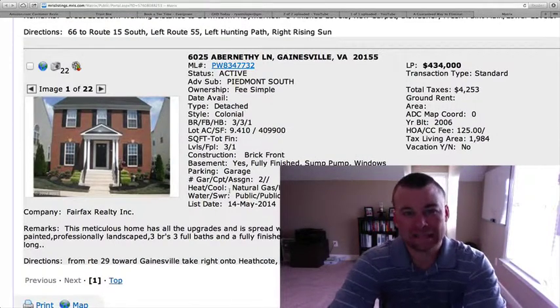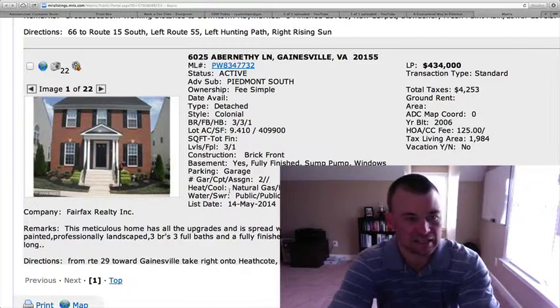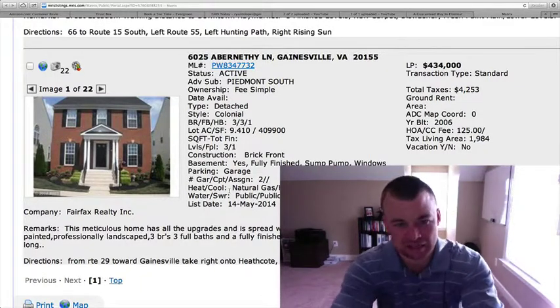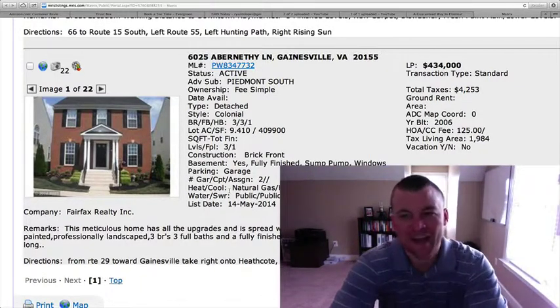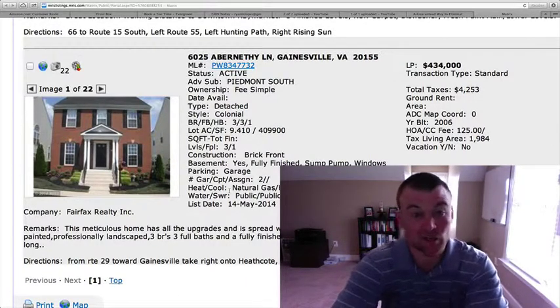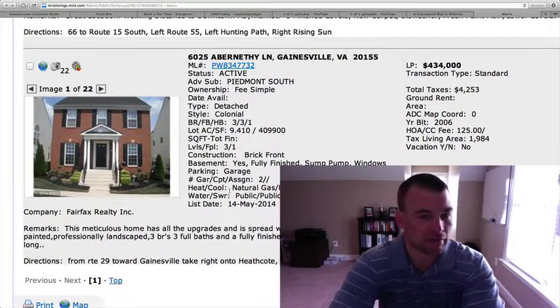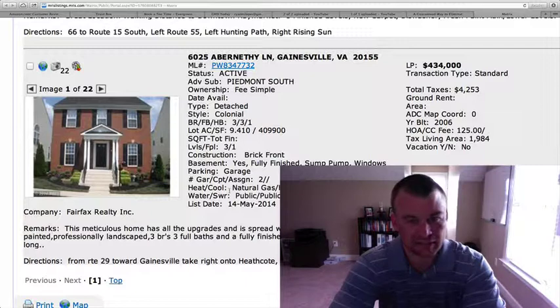6025 Abernethy Lane in Piedmont South, listed at $434,000. Three bedrooms, three and a half baths. The listing says the lot acreage is 9.41 acres, which has to be an error — as you can see, it's right up against another house. It's probably 0.094 acres or something like that, because these lots are typically pretty small over there in Piedmont.